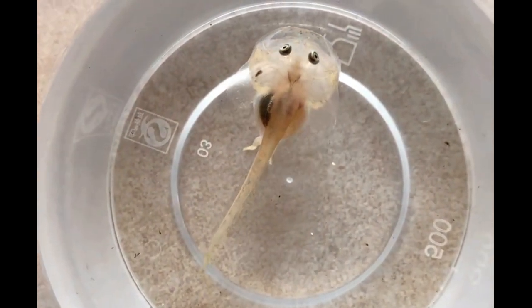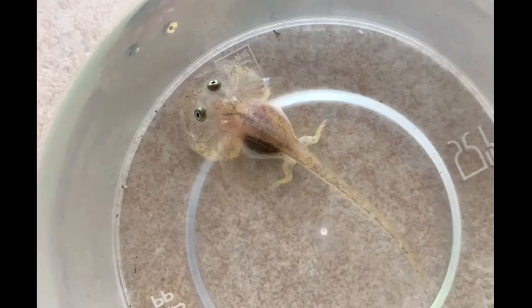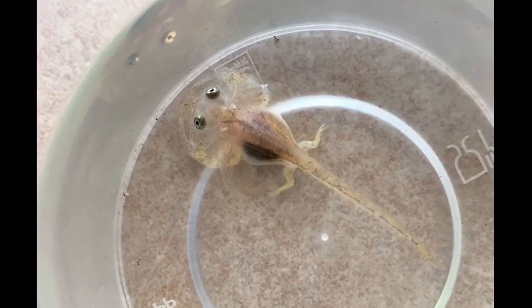After the seventh day, its legs grew a bit more and became more prominent. On the eighth day, they grew a bit larger and its face turned a bit pink.